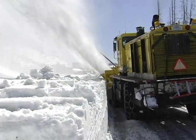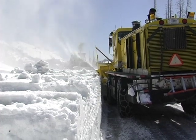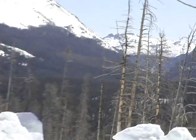Without this work, the park wouldn't open to traffic for weeks, perhaps months. Our biggest problem is the snow depth and how hard the snow is. The harder it is, the slower it goes, and then it breaks our equipment down.